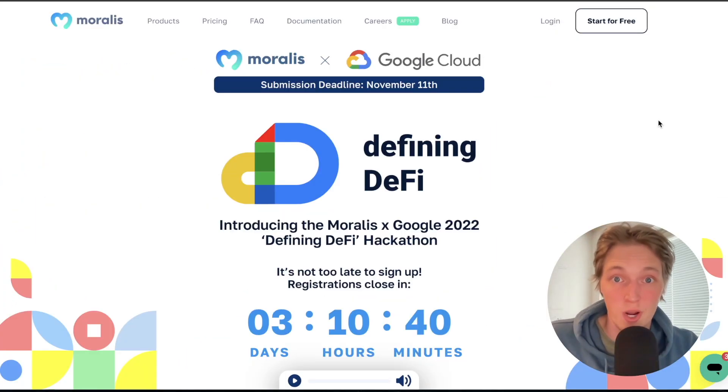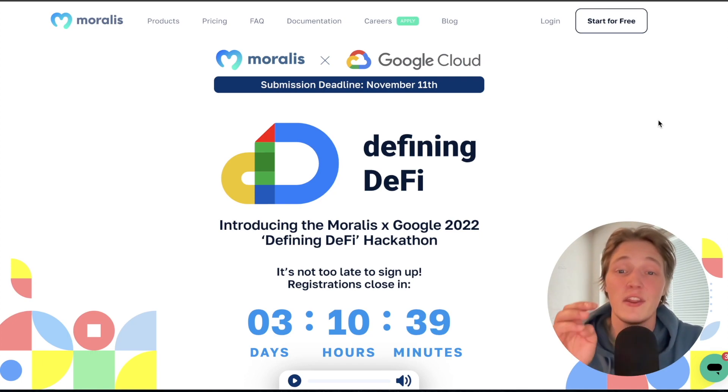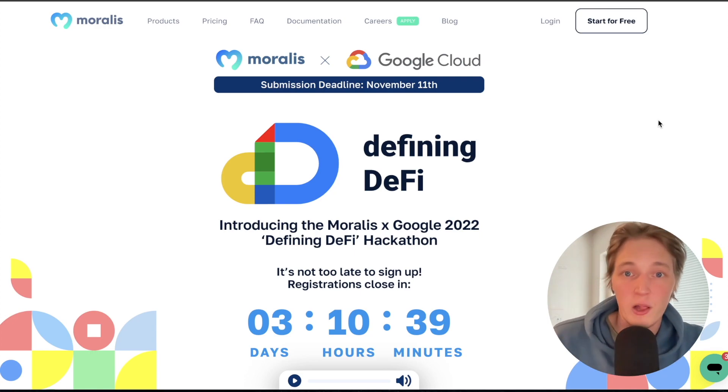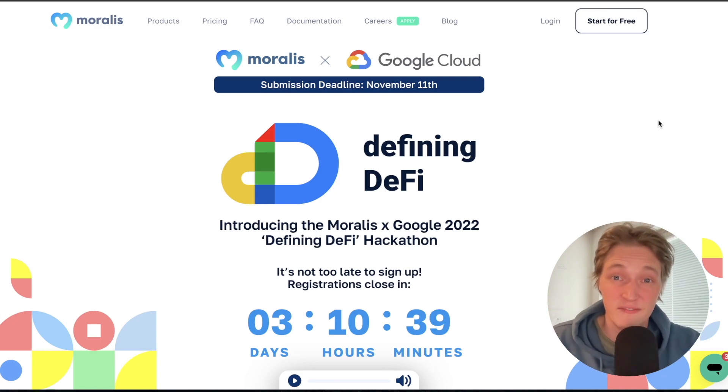Hey you — want to build a Web3 project in a hackathon sponsored by Google Cloud? Well, you still have a chance because we here at Moralis are joining forces with Google Cloud to present the Defining DeFi Hackathon. Join forces with others or join as a sole developer and show us what the future of decentralized finance looks like by building a dApp powered by Moralis.